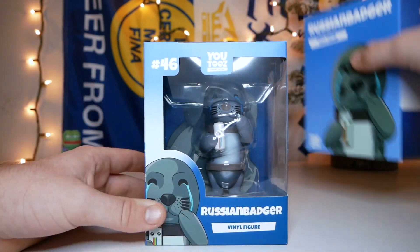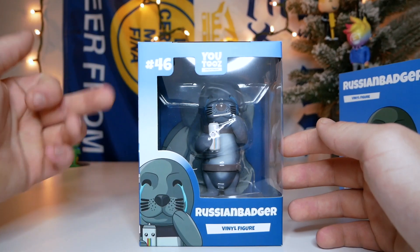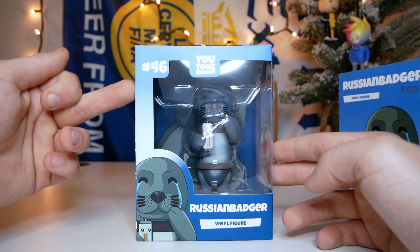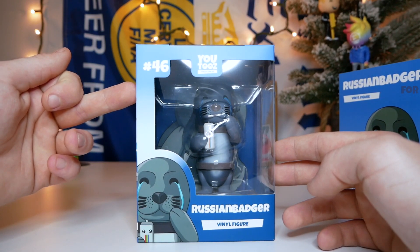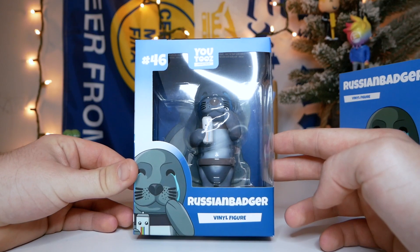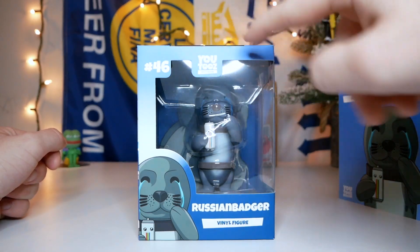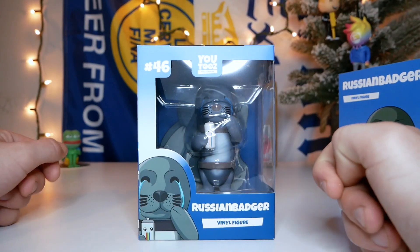Taking the sleeve off — this figure looks like a pretty good size too. And I was right, it's before the 50 mark! Russian Badger is number 46 of the collection, which means he was one of the first YouTube's figures ever made — he was in Season 1. I think this is the first Season 1 figure we're unboxing in the 10 days. The box has a cool gradient background — light blue fading to white then to a darker blue on the bottom.